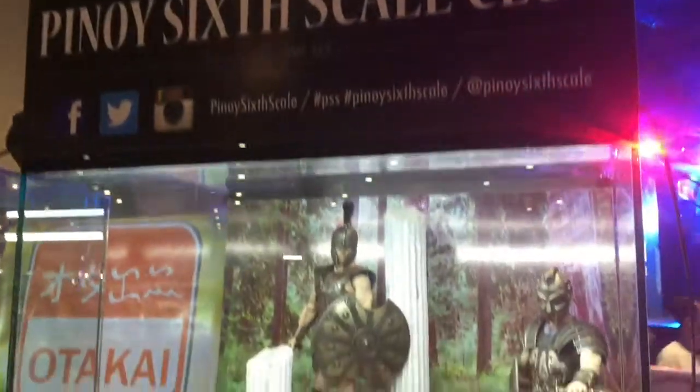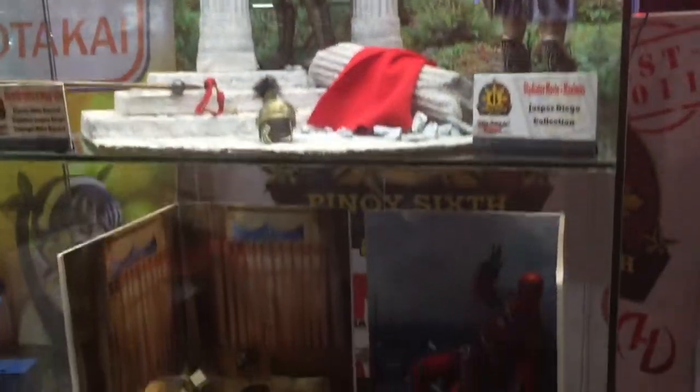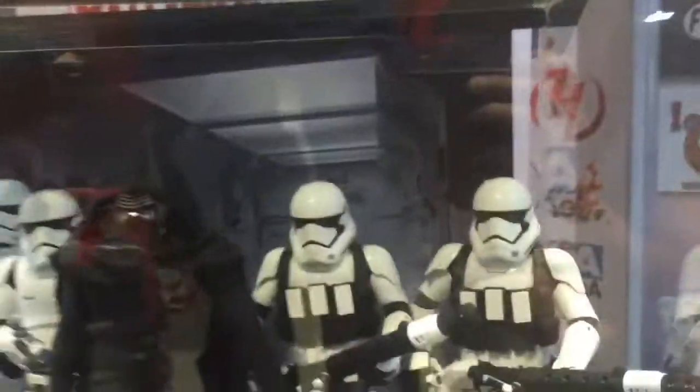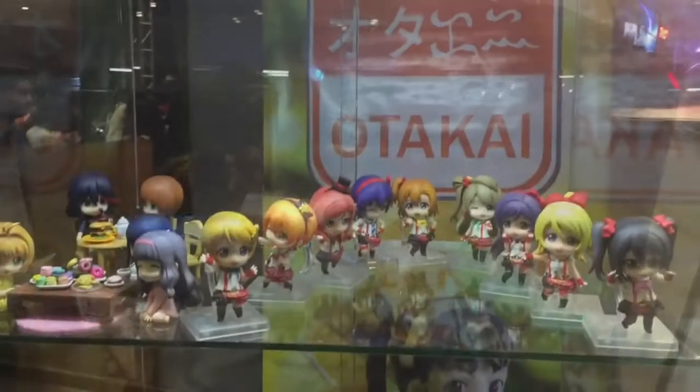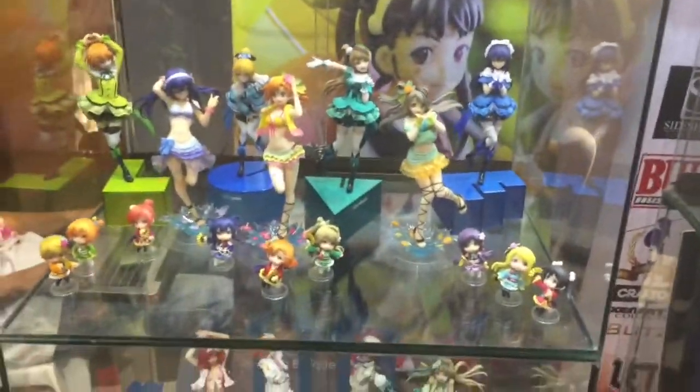Back to the Future Mini-Mates. Back to 1:6 scale figures — let's take a look at Deadpool over here, cool pose. Kylo Ren in the First Order, and I'm not sure what Thomas the Train is doing here. Here are some anime figures that I'm not familiar with.